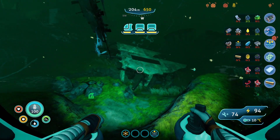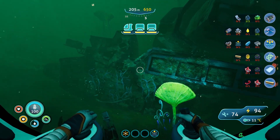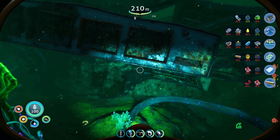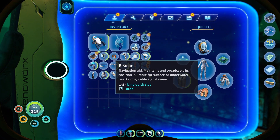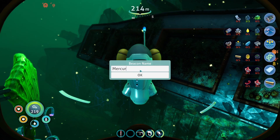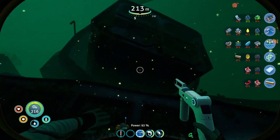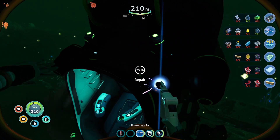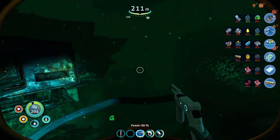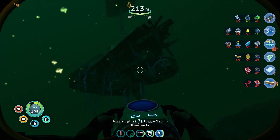We got some stuff to explore. We'll park this guy here. Deploy a beacon — Mercury Two. They said the bow of it. Let's also give you a little repair. There's like chunks of it, looks like. That got carried away. I suppose we could start looking at chunks first. Let's see if any of them have an entrance.